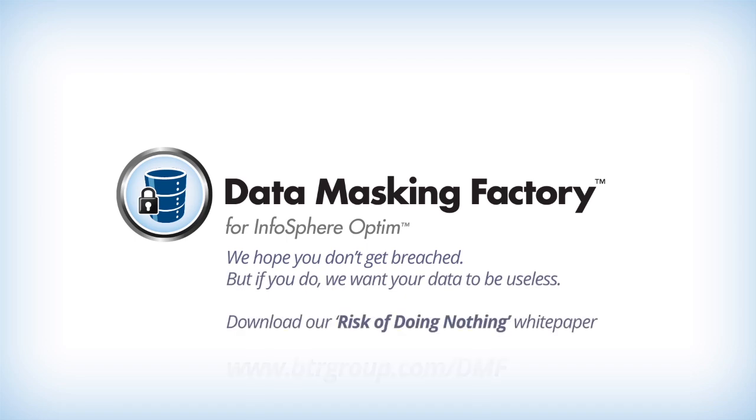Learn more by downloading our white paper at www.btrgroup.com/DMF.